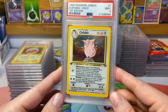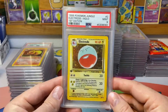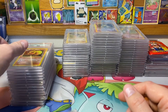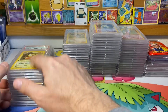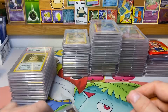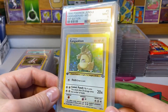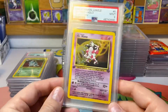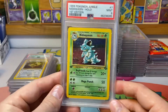That does it for Base Set. Now we're on to Jungle and I do have it in First Edition — I could have completed the unlimited set many times over but I decided to just do the First Editions for these two. Base Set 2 doesn't have any First Editions, and there's no Base Set 2 on the Japanese side either, which I find a little weird since Japan usually gets more stuff than we do.